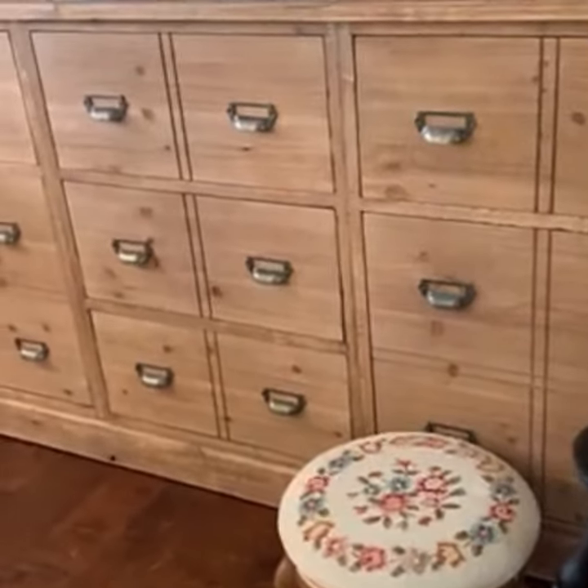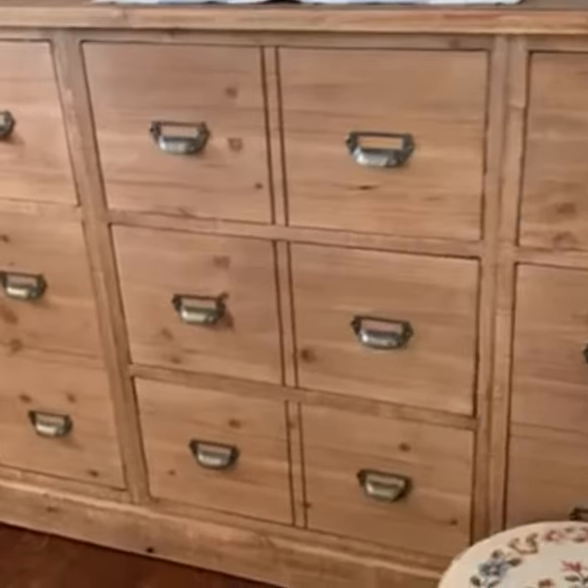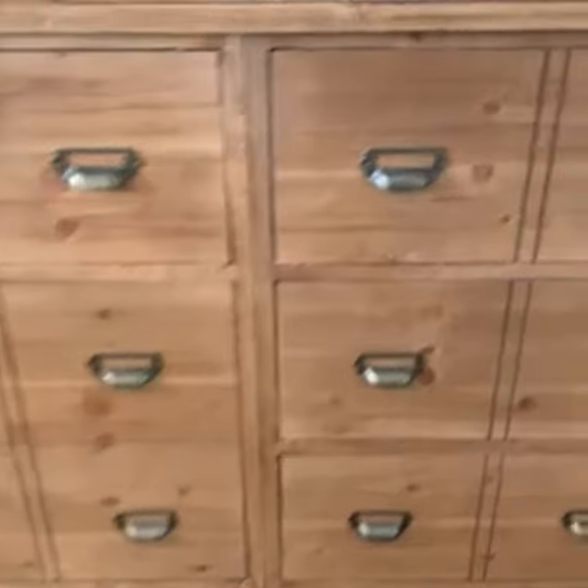I wanted to show you guys this absolutely amazing cabinet that DecorSeals has. Look at this beauty. As it looks, it does look like these are individual drawers, but I wanted to point out...